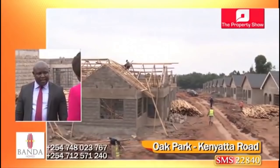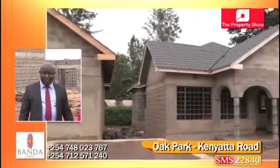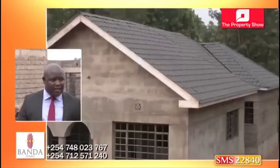Oak Park Gardens is already sold out. All the houses here are already taken up. The customers are happy with the work we have done so far, and we are looking forward to delivering very good homes to the homeowners.